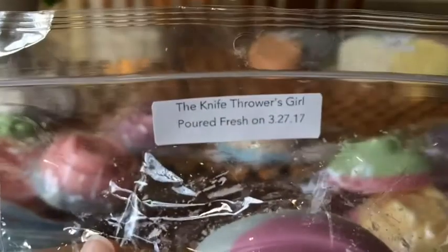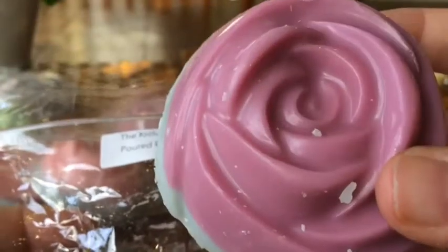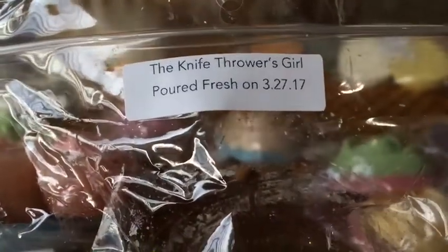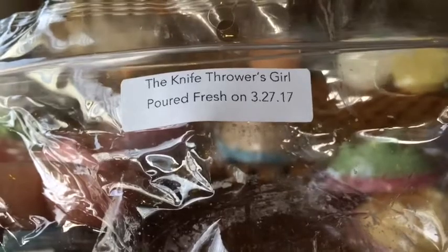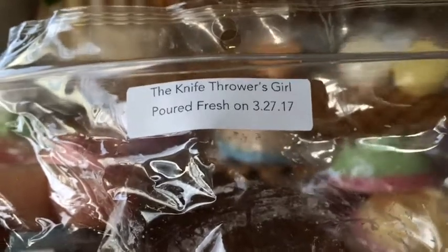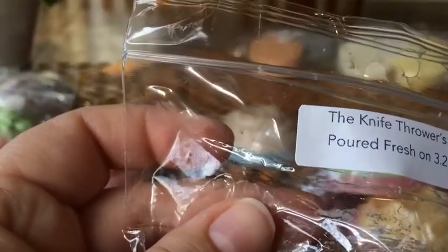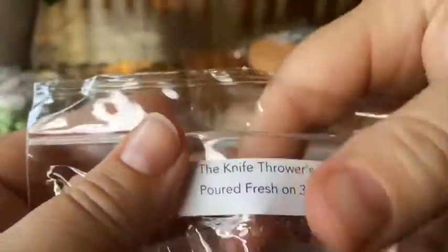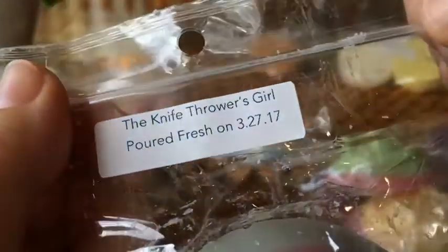The Knife Thrower's Girl is passion fruit, strawberry, and sparkling champagne. There's something musky about it. I don't know if I'm getting passion fruit or strawberry. I don't know if champagne smells different — I'm not sure about that one.